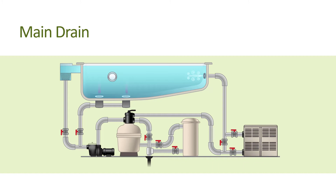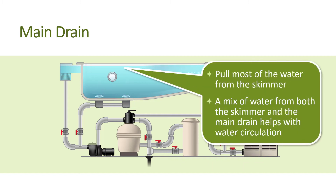For the best skimming action, you'll want to set the valve to pull most of the water from the skimmer. Note that each pool's skimming needs are different, and allowing a mix of water from both the skimmer and the main drain will allow a good mix of water to reach the filtration system and help with water circulation.